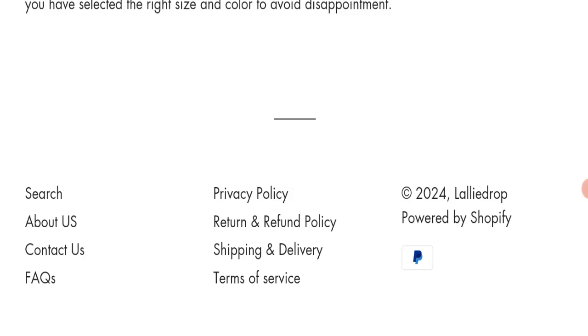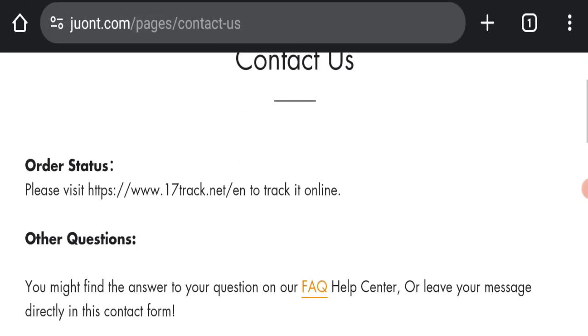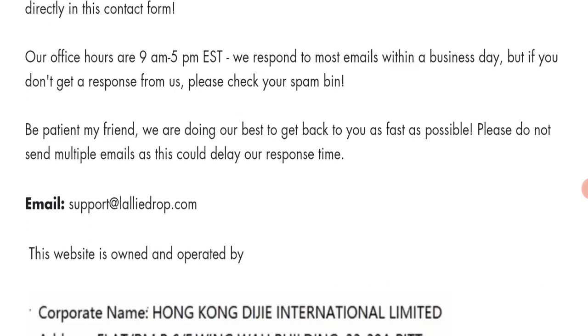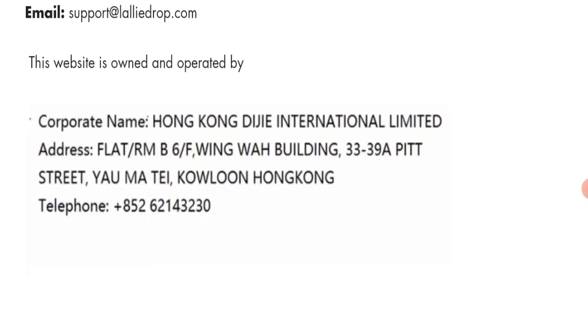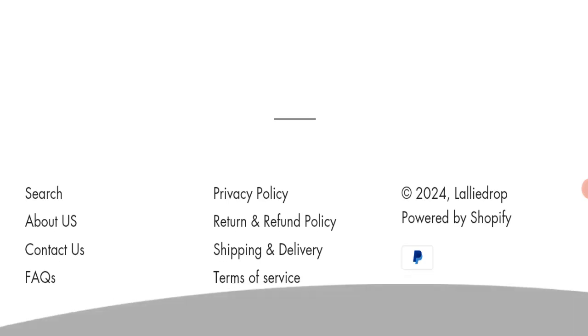Checking the contact page, they have mentioned an email address: support@thereddlaledrop.com. This email address does not match the domain name, which is a very negative sign. Their company address also appears to be a fake address, which is another very negative sign. Additionally, this website is not active on any social media platform, which is also not a good sign.